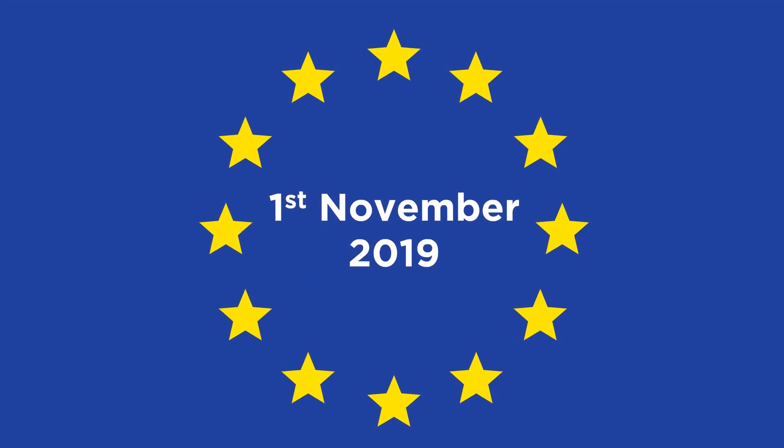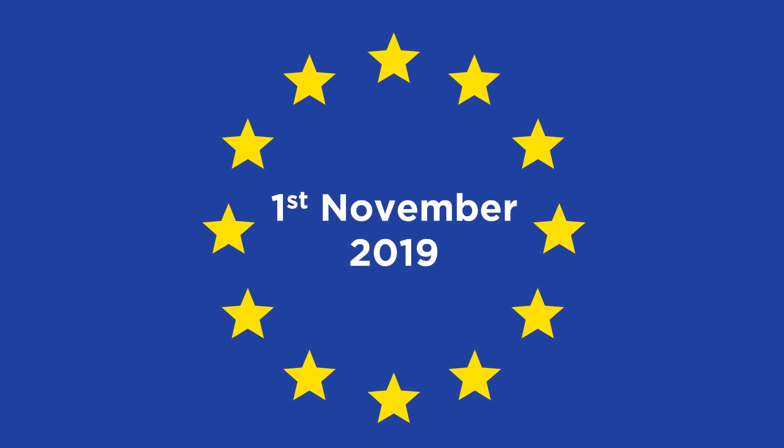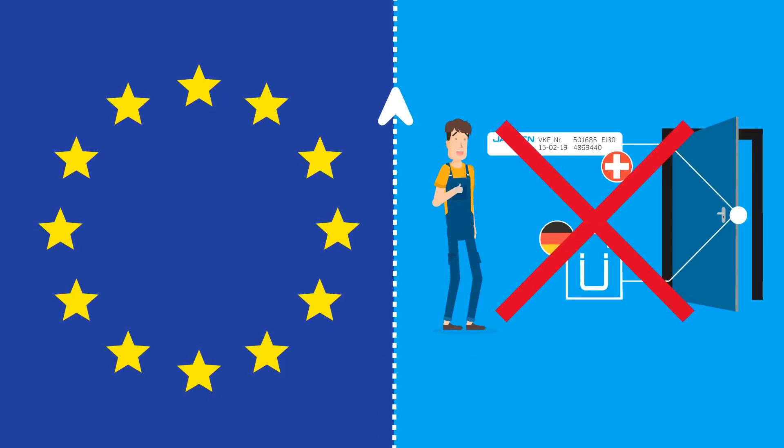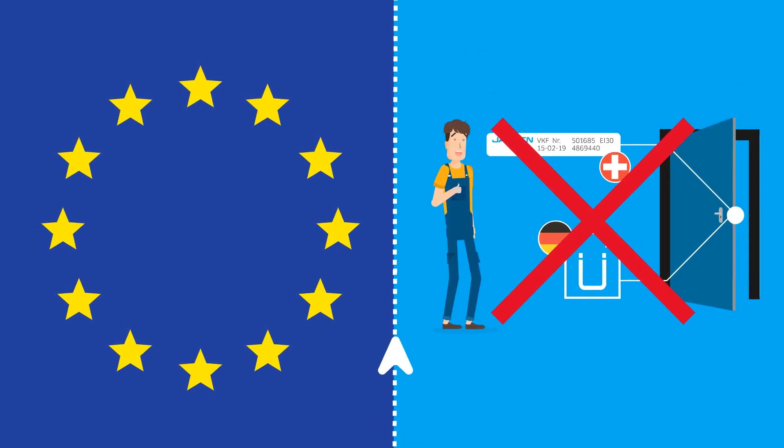However, this will change as of 1st November 2019 with the new EU Building Products Law. After this, national approvals for outside doors and windows with fire or smoke protection properties will no longer be valid.